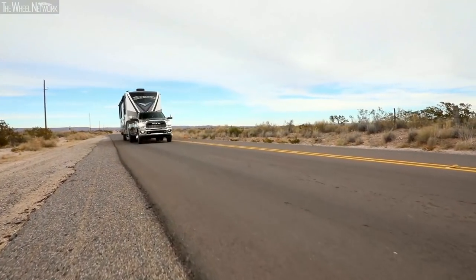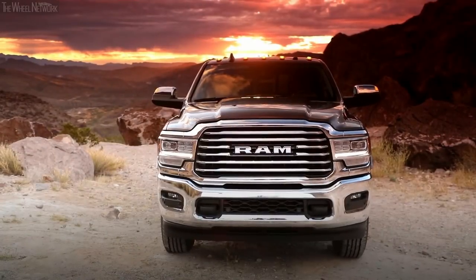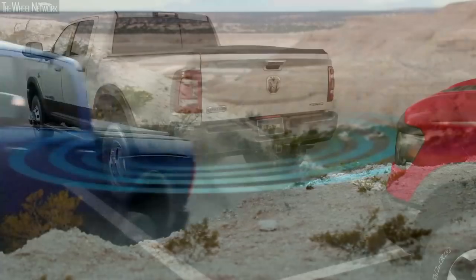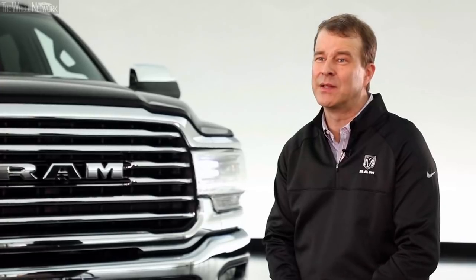Whether it's big boat trailers, horse trailers, or RVs, this new Ram heavy-duty has the capability to do it all — and do it all with more technology, luxury, and capability than anybody else in the marketplace.